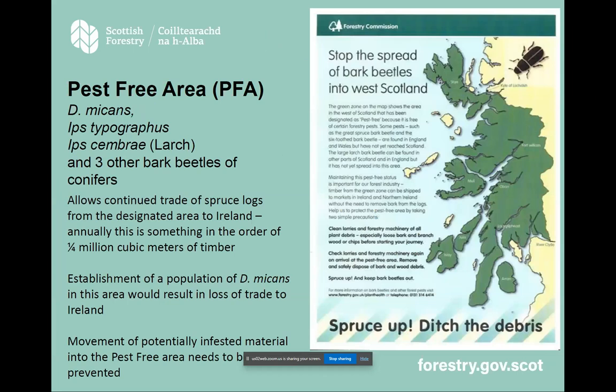We have a pest-free area in the west of Scotland that allows transport of conifer timber with the bark on between Scotland and the island of Ireland. There are six bark beetles we have to evidence as absent from that area, and we do that using a whole stack of surveys including pheromone traps and checks in the forest. This allows roughly a quarter of a million cubic metres of timber to go from that area of Scotland to the island of Ireland every year.